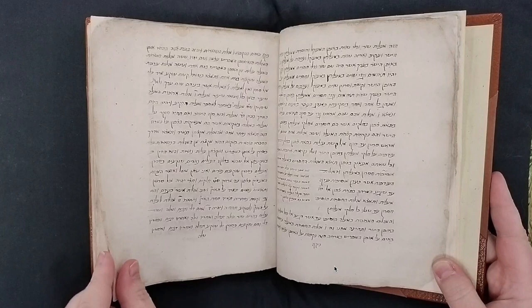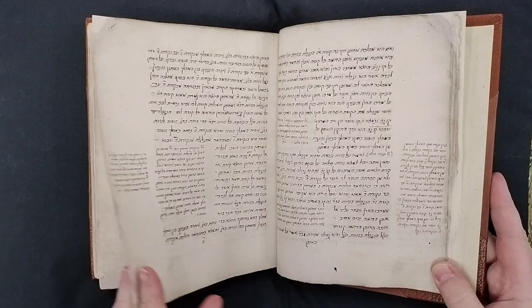Additional subjects include the Ptolemaic model of the universe, solar and lunar eclipses, and the astrolabe.